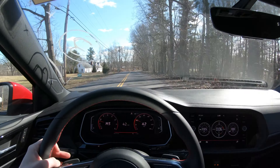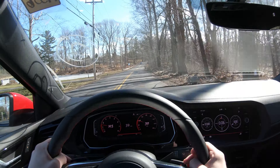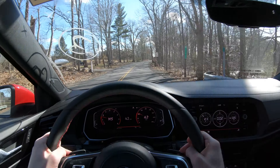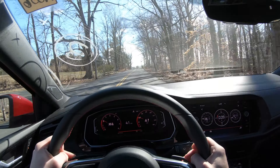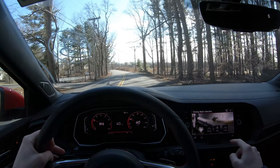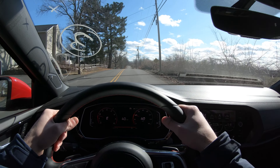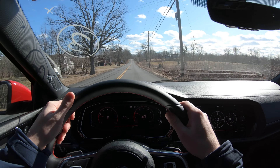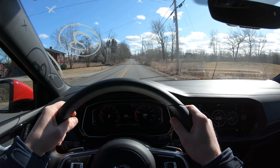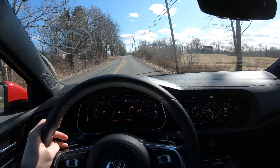A lot of people have issues with the seven-speed, but I honestly don't see what the problem is. I think it's quite responsive — it doesn't lurch. In fact, it honestly feels like it lurches less than mine did before doing all the tuning. Overall, drivability is really nice. In eco mode, going 40 miles an hour, there's really not much wind noise from the car and not much road noise, which is really nice. A sports car with no road noise is a really nice car.